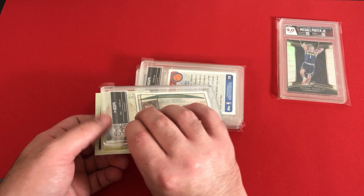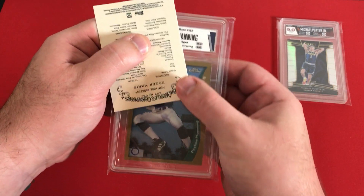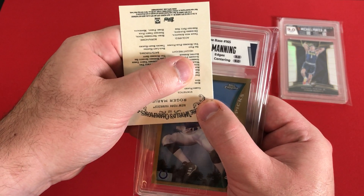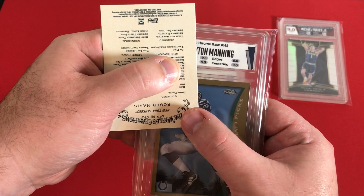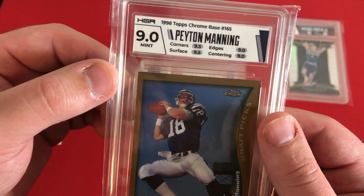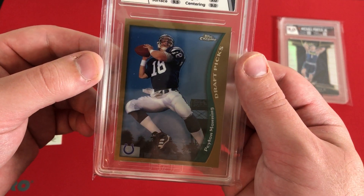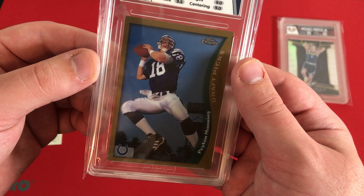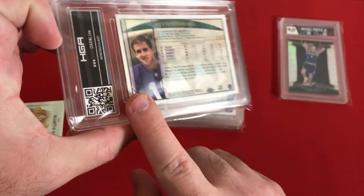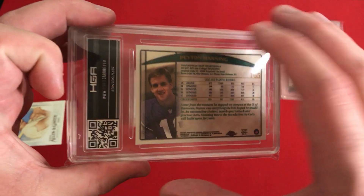Alright, Peyton Manning next card coming up. Edges 9, centering 9. Of course, with an older card it might be kind of hard to get a 10, but hopefully it can stay a 9. We got 9.5s, so that's still going to be a 9 mint. 1998 Topps Chrome base draft picks — Peyton Manning. You don't really see too many shots like that. Just a bit of condensation on there. That's card number two.